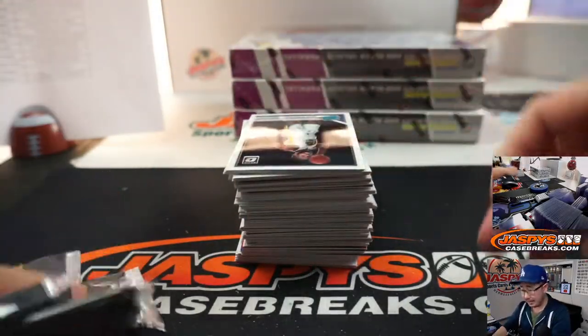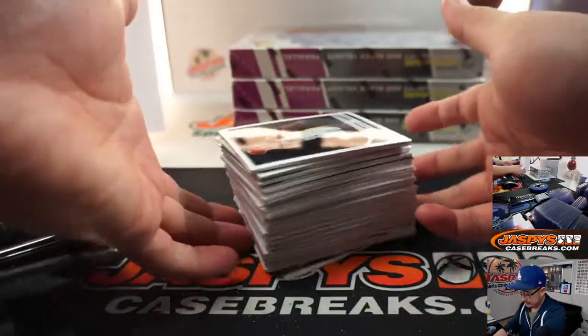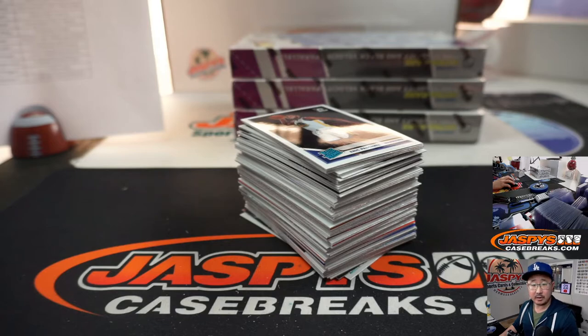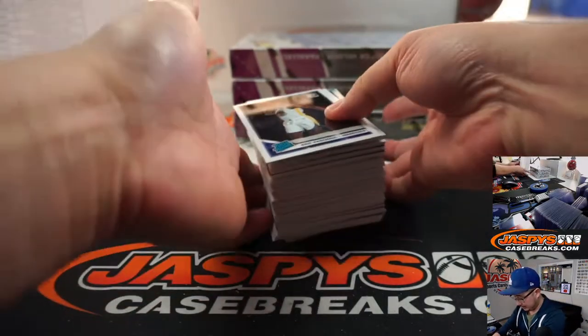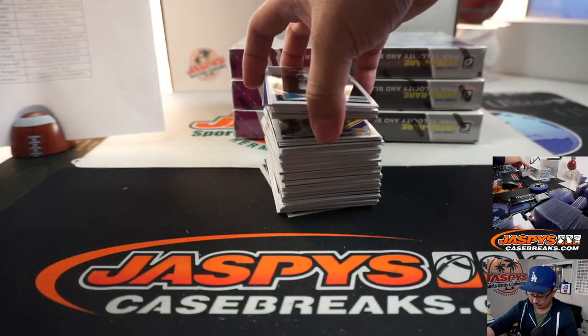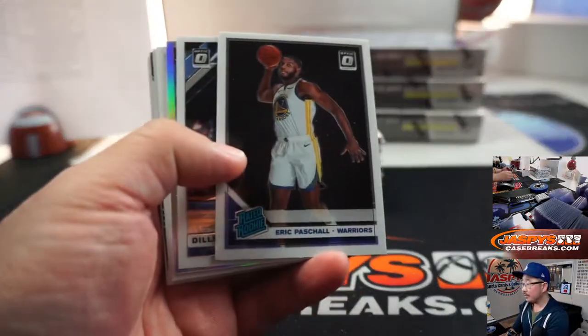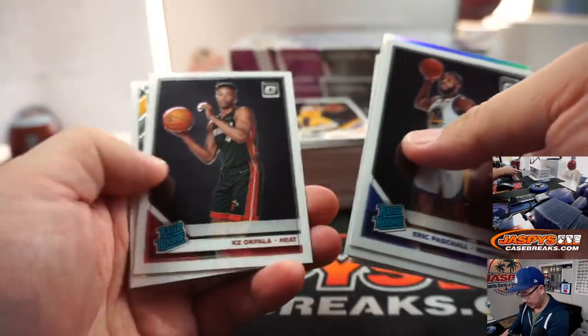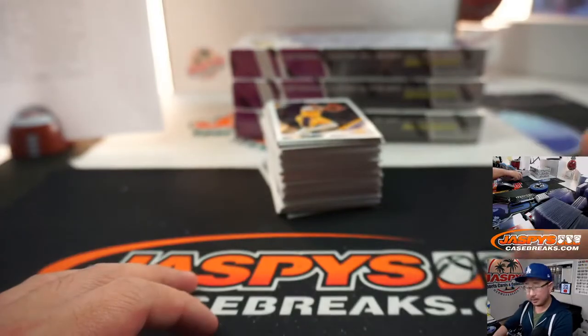Alright, box number one! AJ is saying prism is gone — nice. Looks like we've got another basketball break coming up right after this. That one box prism is gone. So we'll go through some waters after this break, which will only take about 20 minutes or so, and then we'll dive into another basketball break.